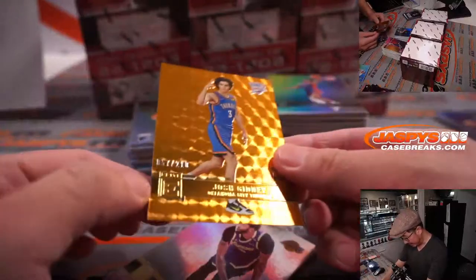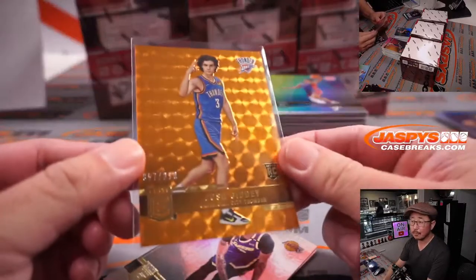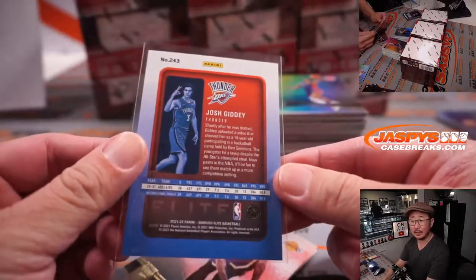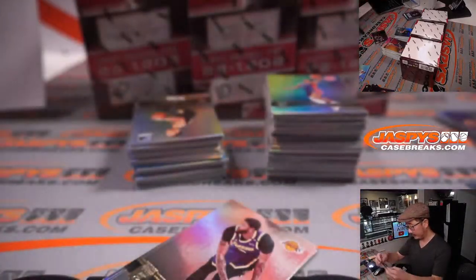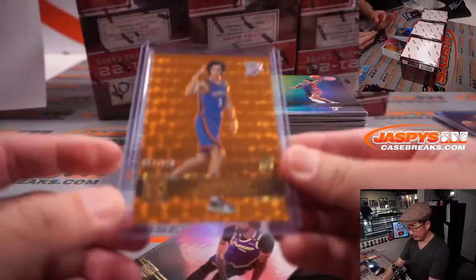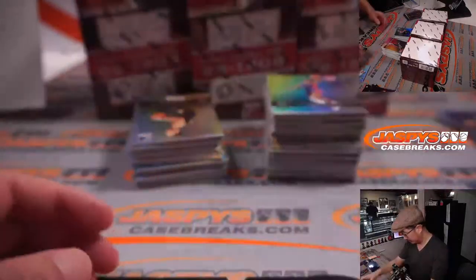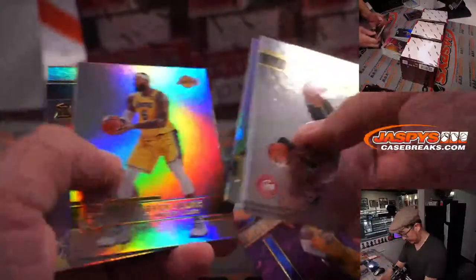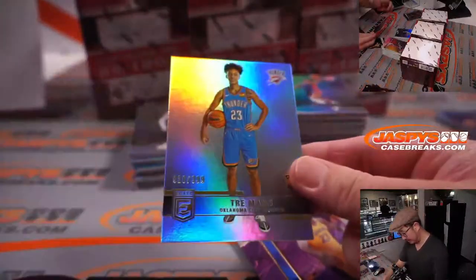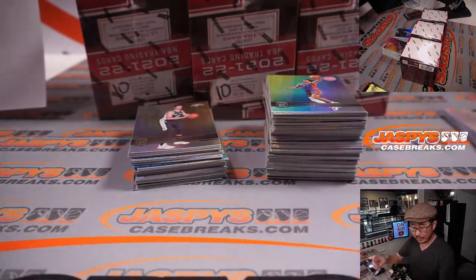There's a Josh Giddey, nice — 57 out of 210 in that orange parallel. I think Jason's a big fan of this player. Your sixth overall pick from Australia. I think he's having a great season too. LeBron James to 99. And there's Trey Mann, Josh Giddey's teammate to 999 — both of those going to OKC, Brian Croft.